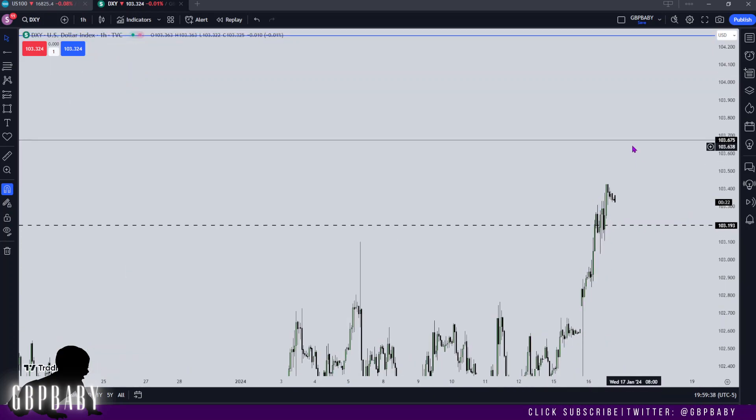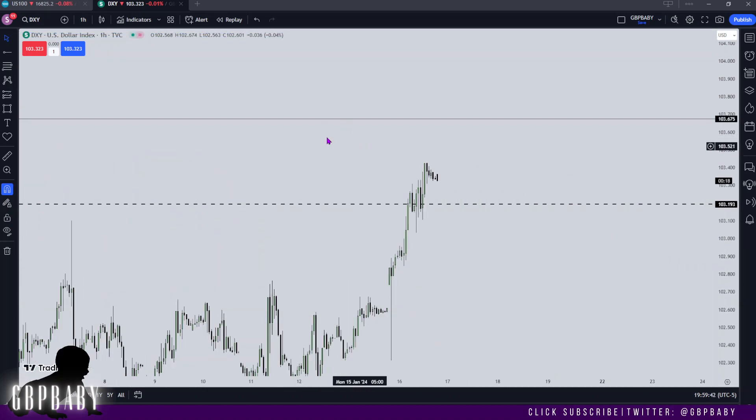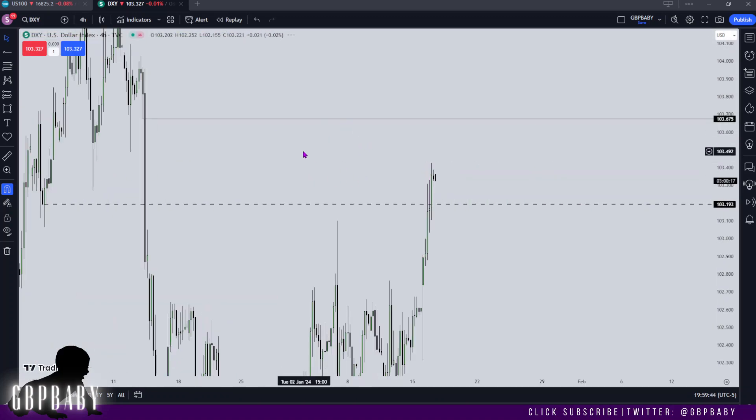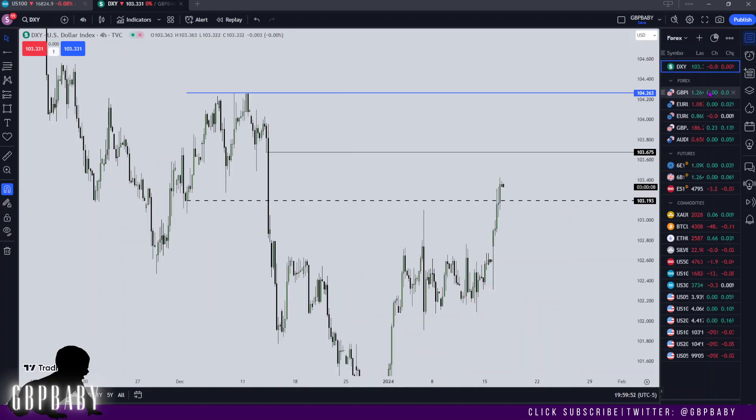At least now we have targets for dollar to want to reach before thinking about the relative equal highs. Not much more to talk about on that. I hope everyone's had a good trading week. Stay safe and let's go on to GBP/USD.